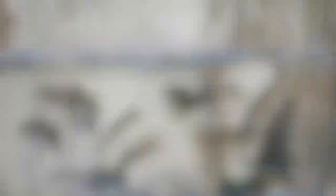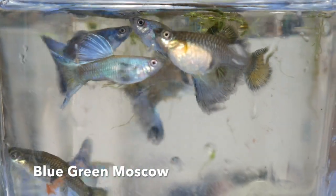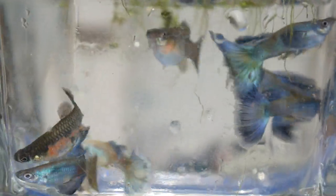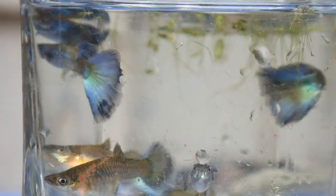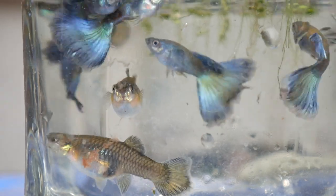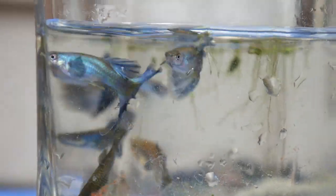Here we have some blue-green Moscows — I might happen to have a similar strain to these. Again, I like how the color on the body matches the tails. It's a nice strain.